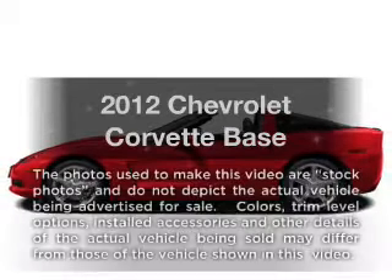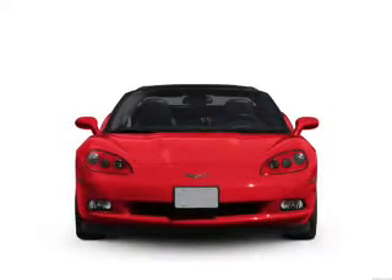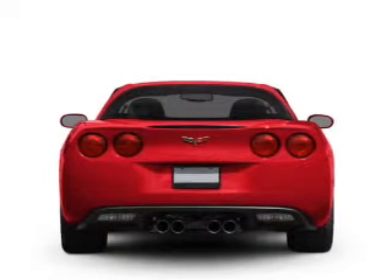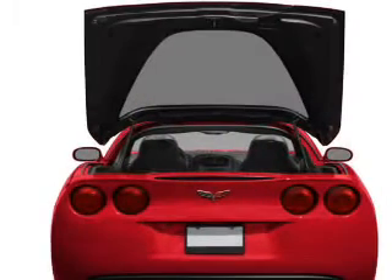Check out this 2012 Chevrolet Corvette. If you're looking for an automobile with great attributes, look no further. With a powerful eight-cylinder engine that responds smoothly to its automatic transmission, the anti-lock braking system will help deliver you safely to your destination.